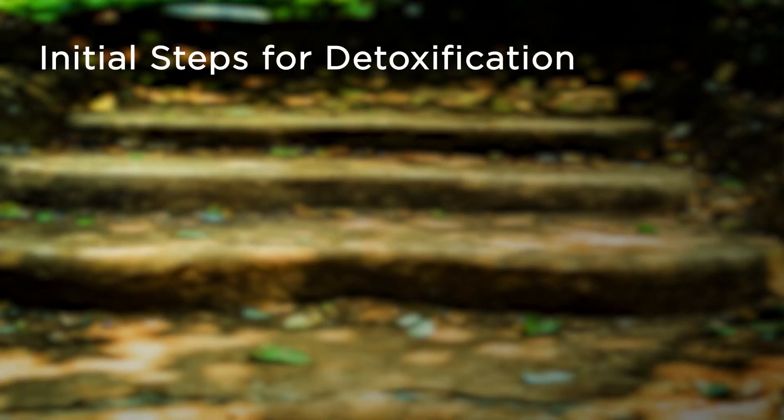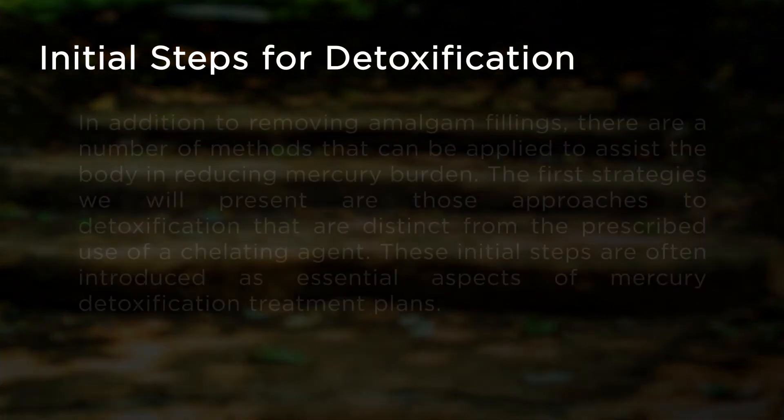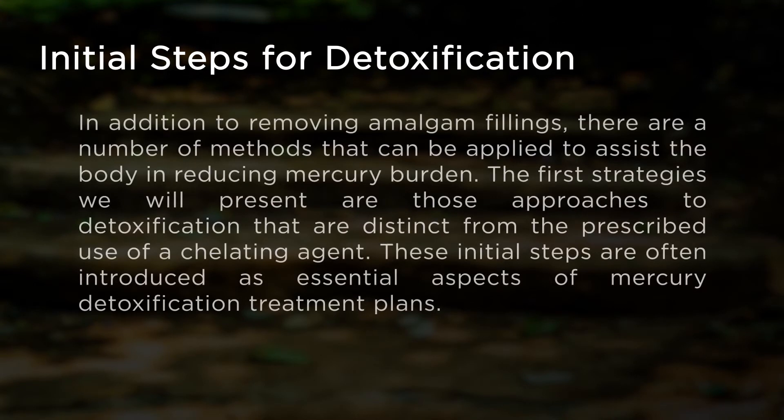Initial steps for detoxification. In addition to removing amalgam fillings, there are a number of methods that can be applied to assist the body in reducing mercury burden. The first strategies we will present are those approaches to detoxification that are distinct from the prescribed use of a chelating agent. These initial steps are often introduced as essential aspects of mercury detoxification treatment plans.